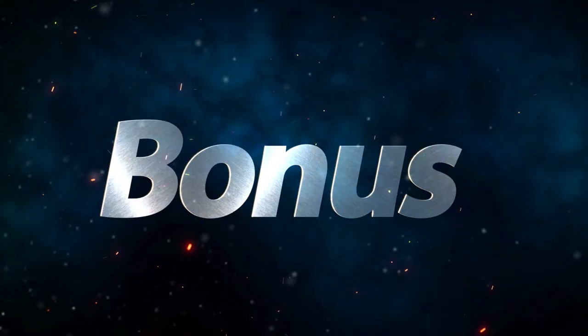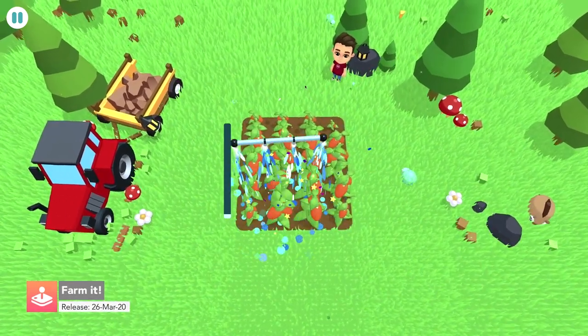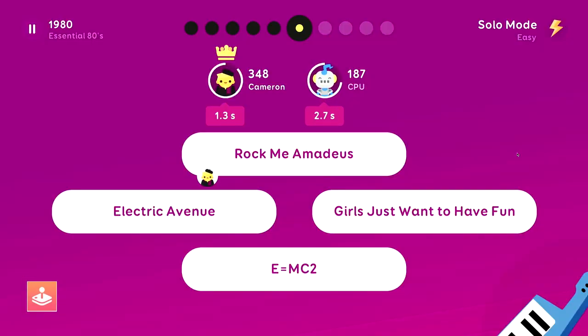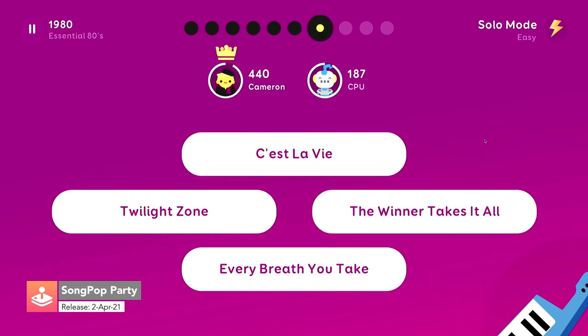Here are some bonus games. FarmIt has you completing mini-games in order to get resources to build your farm world. SongPop Party has you proving your music knowledge with fast-paced, competitive, music-based trivia.